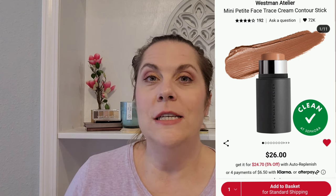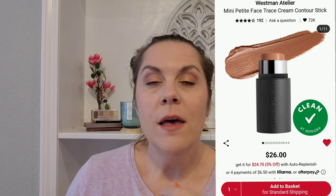The first thing is the Westman Atelier Mini Petite Face Trace Cream Contour Stick. I added this because I love that when a prestige brand offers a product in a mini — especially a cream — a little bit lasts a really long time. Westman Atelier is a very pricey, luxury brand, and for $26 to try a product from them, I thought that might be fun. I'm going to keep that one on my loves list.